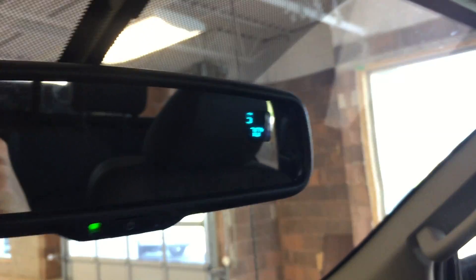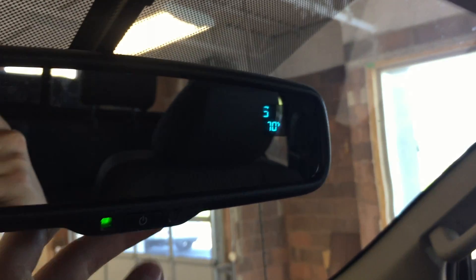Built into the rear-view mirror we've got a compass, temperature display, the ability to turn it off and on, and sunglasses storage.